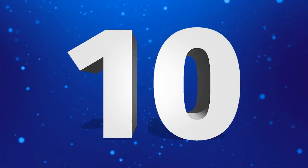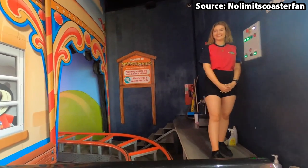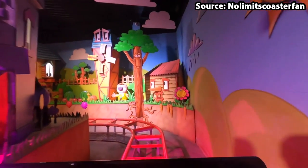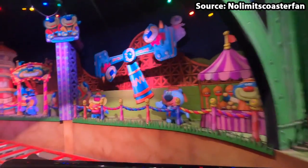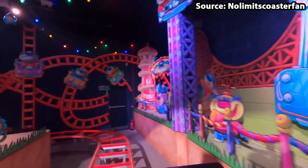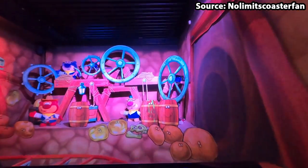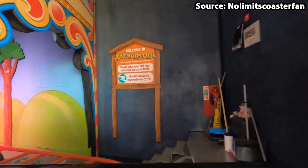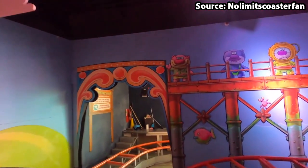Starting off at number 10 we have Adventureville, and whether you want to head on a nice fun family ride or get a soundtrack stuck in your head for the rest of your day, then this is a must do. Throughout all of my life visiting theme parks, I don't think I have ever seen a ride like this at a seaside park, because from the moment you set off on your train you will be singing and dancing alongside many adorable bears and scenes.